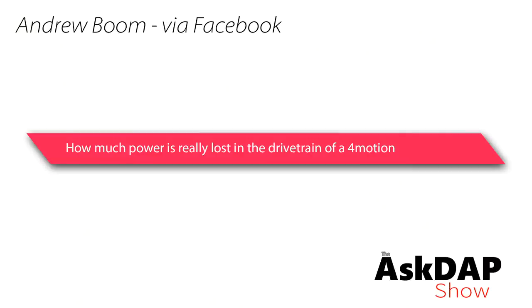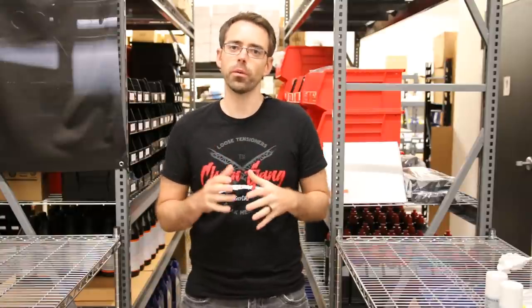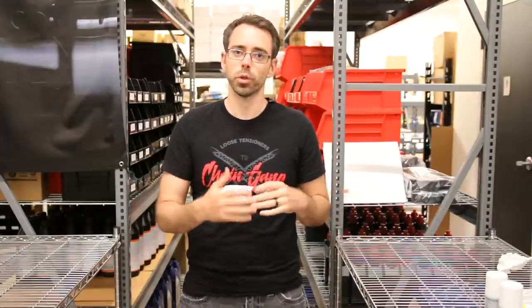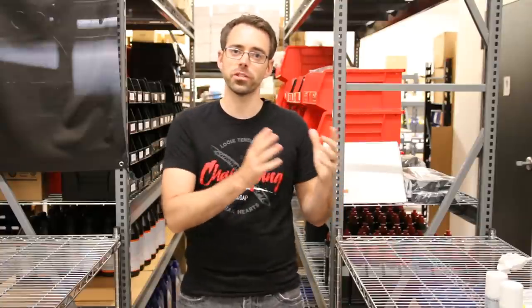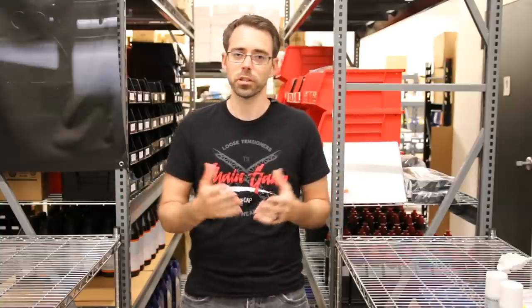Andrew via Facebook wants to know how much power is really lost in the drivetrain of a 4Motion car. Just for context, every question we pulled came from the MK7 Facebook group — a large group of people who follow us and are part of our customer base — so most questions are going to be MK7-related.